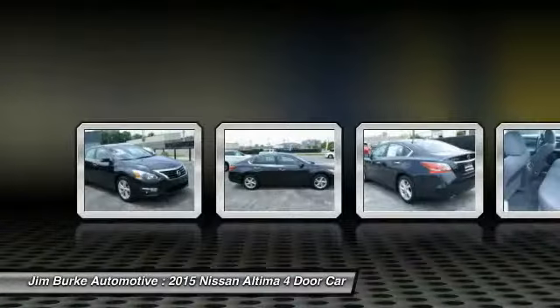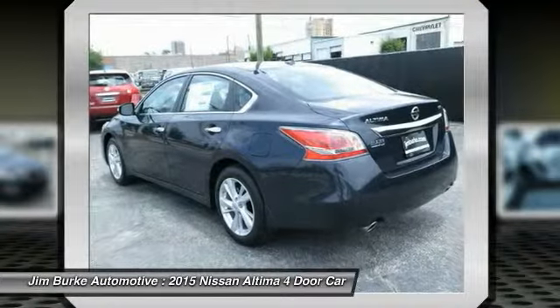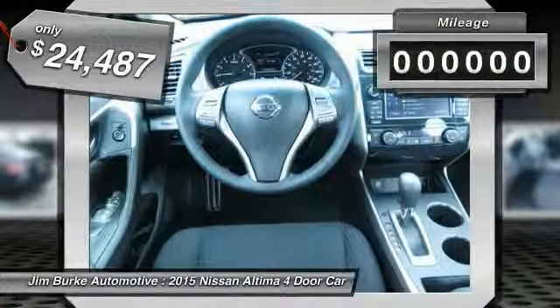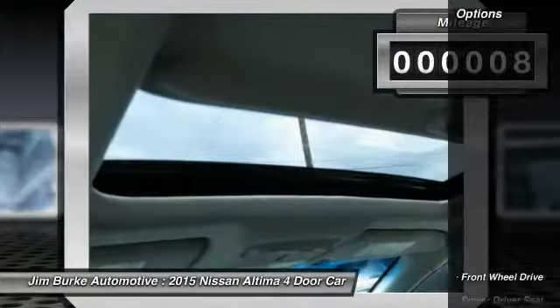Six standard airbags and over 5,000 quality and performance tests, and you'll see the Nissan Altima is made to drive and built to last, and is priced below $25,000. This vehicle has less than 100 miles. Here are some of this vehicle's great options.